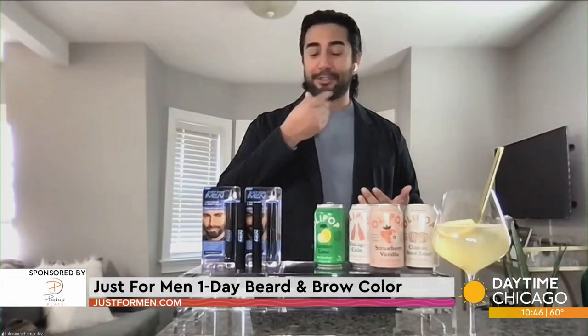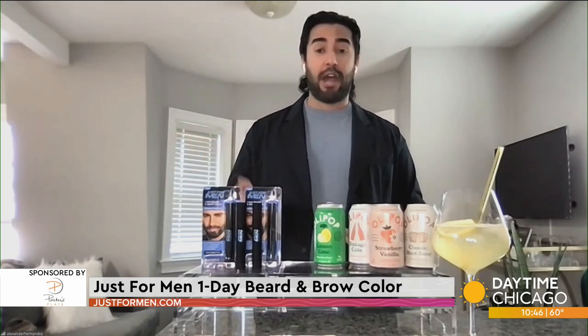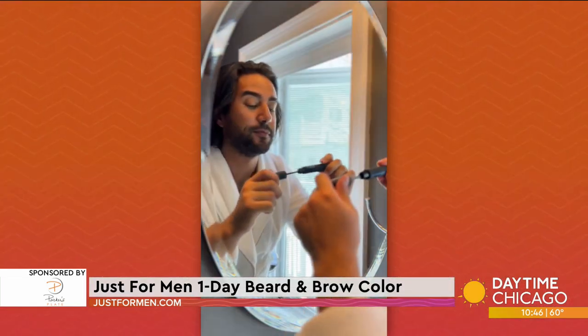I just turned 30 not too long ago, and let me tell you, those grays are creeping in for sure. But what I have for you here today is the Just For Men One Day Beard and Brow Color. I've been using this product for quite a bit of time now, and I absolutely love it.